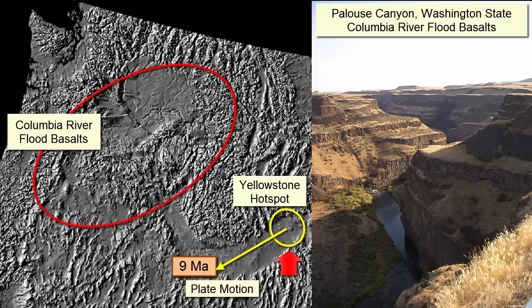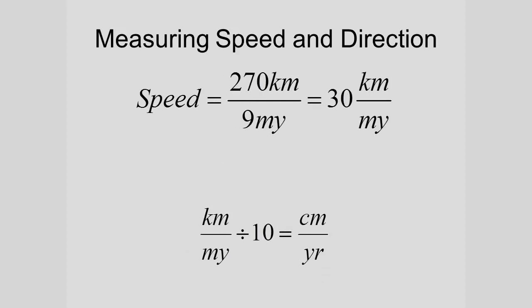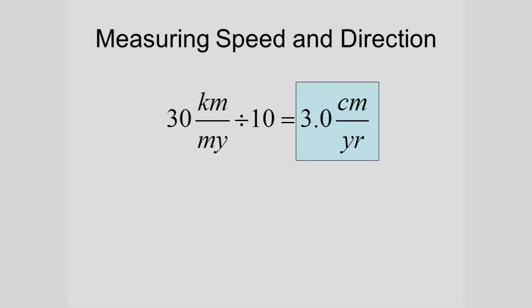And how fast has it been moving? If we know that the volcano is nine million years old and we can measure the distance it has traveled since it formed — 270 kilometers — we can calculate a speed. 270 kilometers in nine million years is roughly 30 kilometers per million years. To convert to centimeters per year, we convert kilometers to centimeters and millions of years to years, which cancels out a lot of zeros and is the same as dividing by 10. That gives us three centimeters per year, similar to the spreading rate of the center of the Atlantic Ocean.